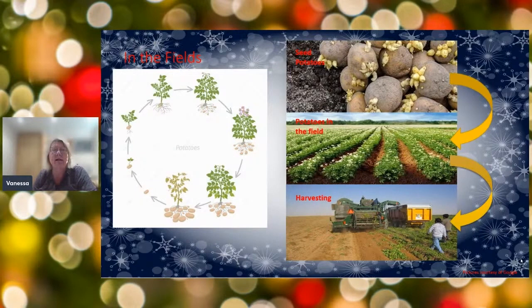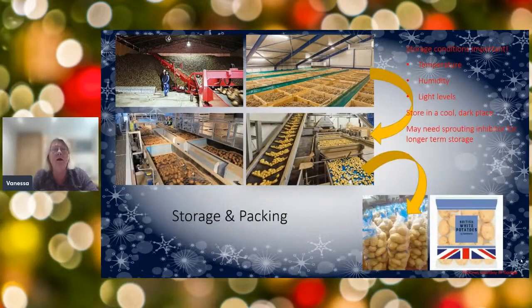You can see pictures of the chit potatoes and then fields full of potatoes growing and flowering. They then get harvested — if you want new potatoes you look at the top growth on the plant, but if you want a larger potato you wait longer into the summer. You've probably seen tractors in fields harvesting potatoes around late August and September.